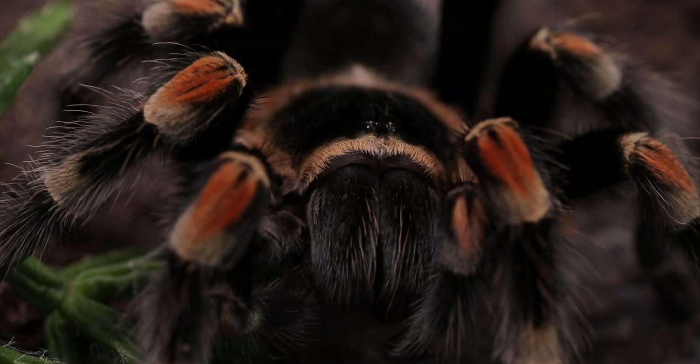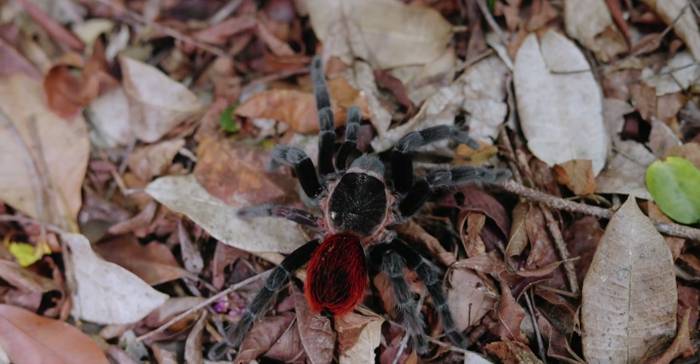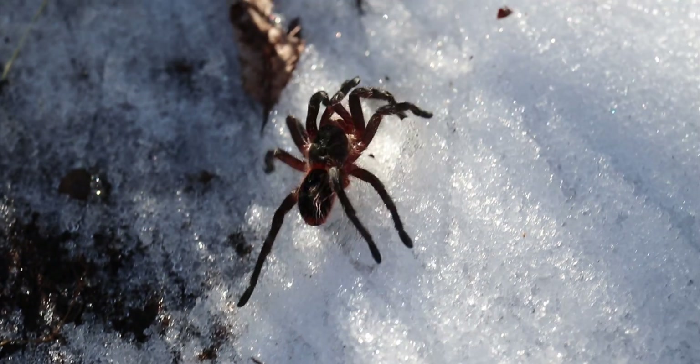For most people, the first tarantula that comes to mind is the red knee tarantula from Mexico, or the red rump tarantula, which is also from Mexico. For many years, I have had the urge to find a tarantula in a unique, epic place. We found them in jungles, deserts, even under snow and ice over the past years. But this time, we aim to find a tarantula at a world wonder.